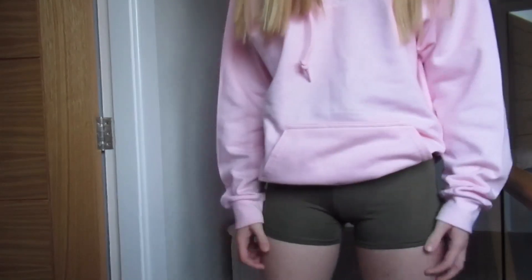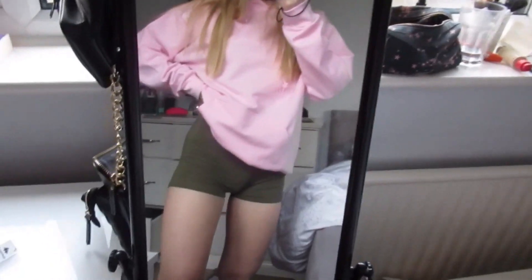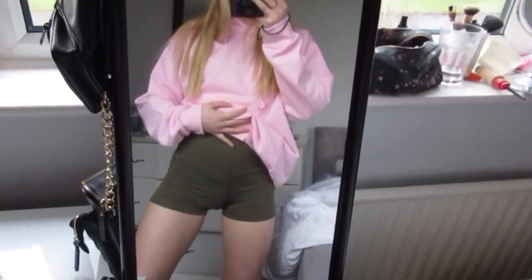I also got the same shorts but in a dark camo green colour. These are exactly the same — just as see-through, if not worse than the black ones. I'm not even sure this colour suits me anyway, and these give me an even worse camel toe. So overall, not great — I wouldn't recommend getting these shorts.